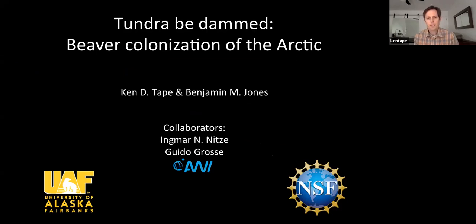Thanks for inviting me. I'm at the University of Alaska Fairbanks, a research professor at the Geophysical Institute. I've developed this project with Ben. We've been at it for about three years and published a paper last summer. I'll present some of the results from the paper.